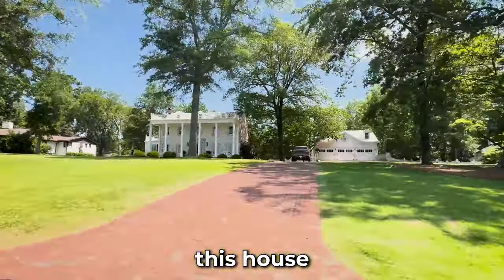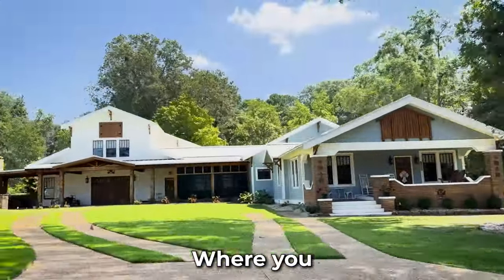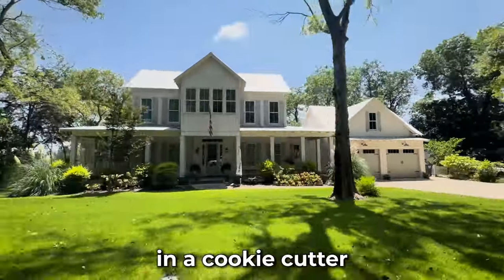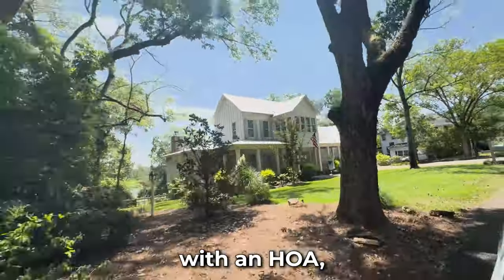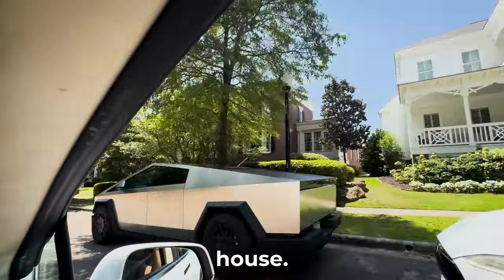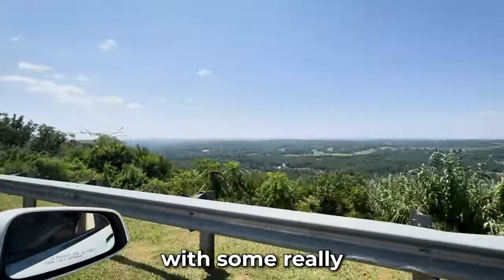This house is located in one of the most desirable neighborhoods in Alabama, where you can still find some good old charming houses with tons of character that are not in a cookie-cutter subdivision with an HOA, where you can pretty much stick your hand out of your kitchen window and touch your neighbor's house. And the cherry on top is this house sits on top of a ridge with some really nice views.